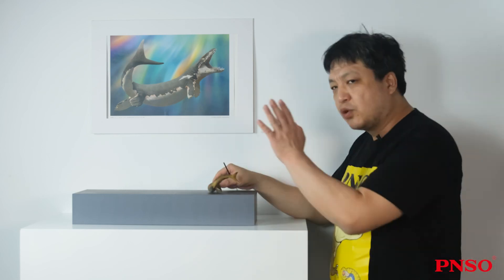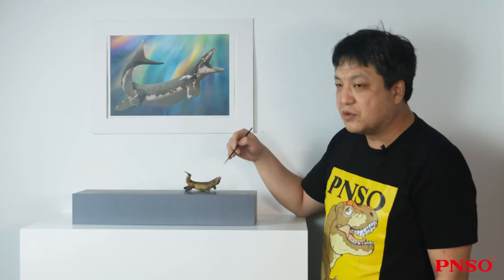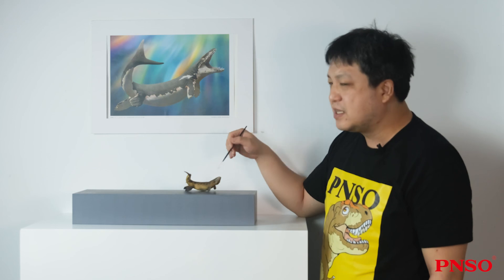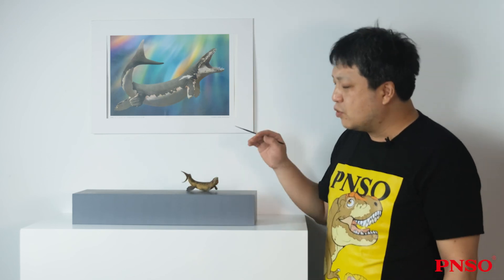Dacosaurus was an amazing animal. Although it looked like a close relative of crocodiles, its body structure had been highly adapted to marine life. It was also an interesting animal of the Jurassic period. The above concludes our introduction to Paulvin the Dacosaurus. Thank you all.